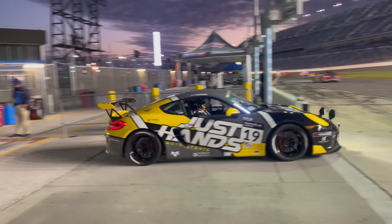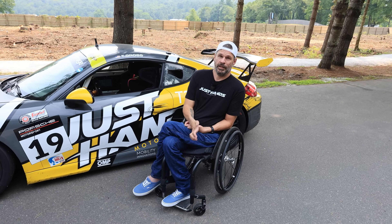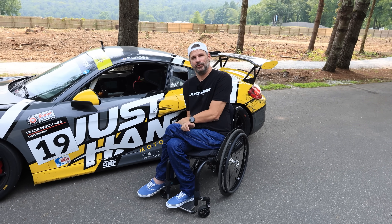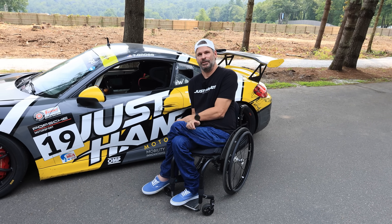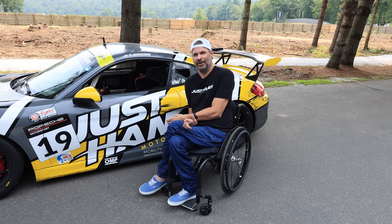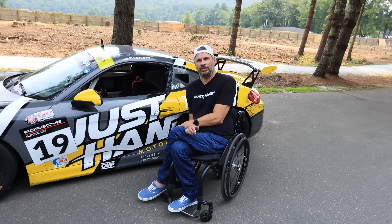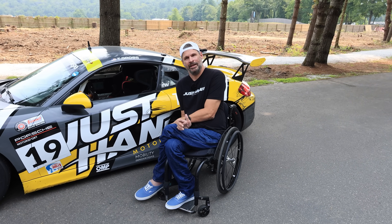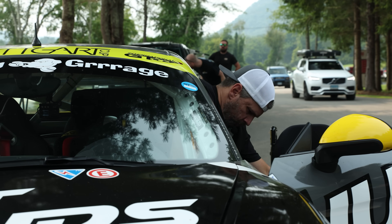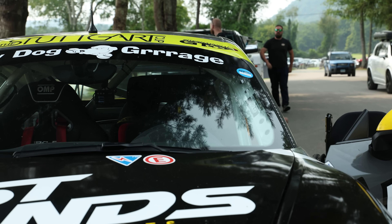He can race anything that's dual-clutch — Supras, Aston Martins, Mercedes. He can't believe he's so fortunate to say those words. The reason he races them is because they make him equal to able-bodied people. In a Mazda Miata you'd need to shift with a sequential to be equal, and those start at $130,000 anyway — so why not just buy a dual-clutch car? He simply can't get into slower manual cars because he can't shift, but the trend is that we're losing clutches on modern race cars anyway.